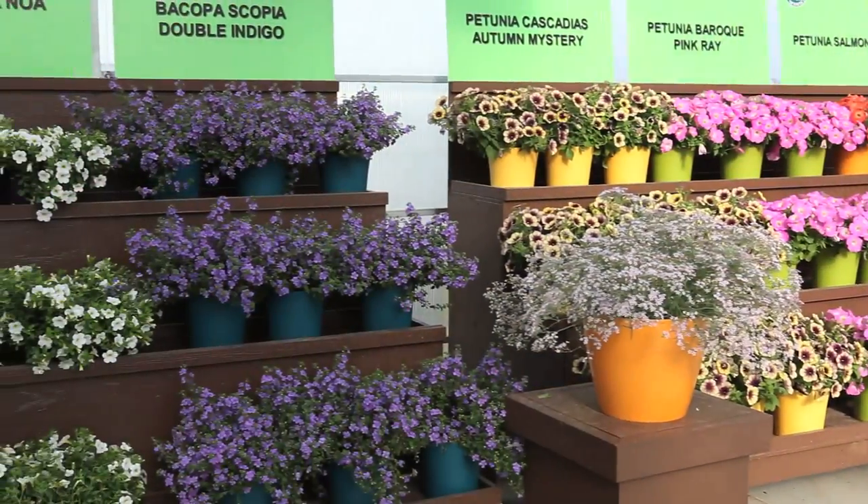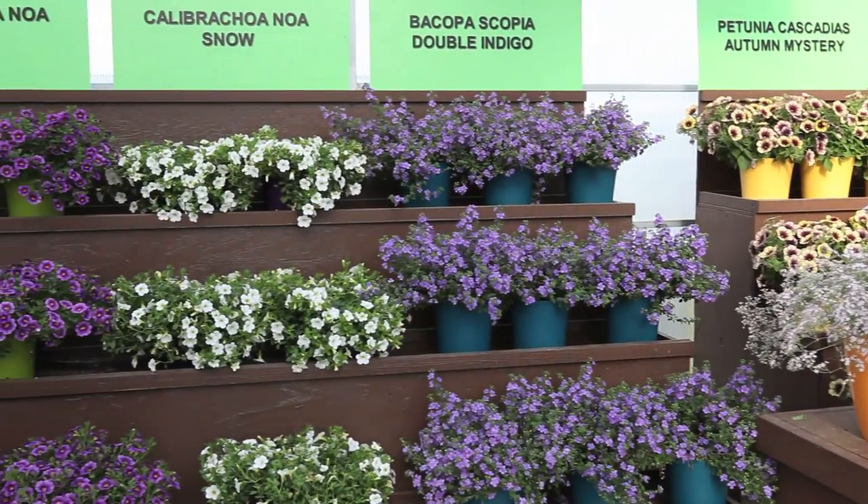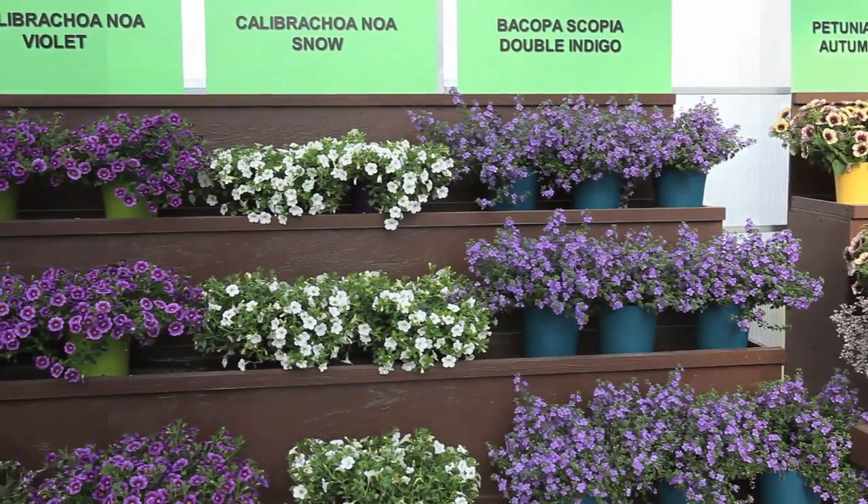Next, we have Bacopa Scopeia Double Indigo, with a very nice mounding habit.